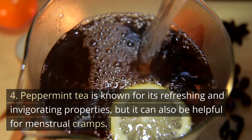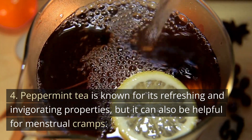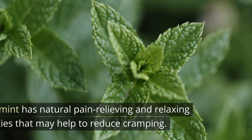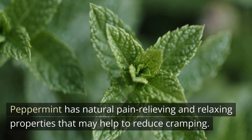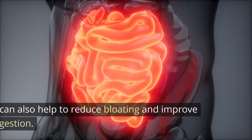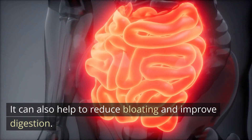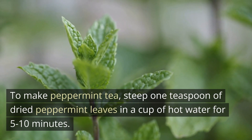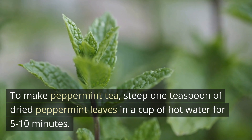4. Peppermint tea is known for its refreshing and invigorating properties, but it can also be helpful for menstrual cramps. Peppermint has natural pain-relieving and relaxing properties that may help to reduce cramping. It can also help to reduce bloating and improve digestion. To make peppermint tea, steep 1 teaspoon of dried peppermint leaves in a cup of hot water for 5 to 10 minutes.